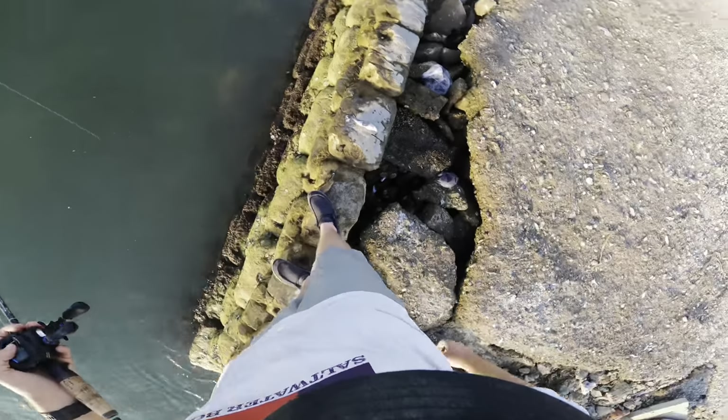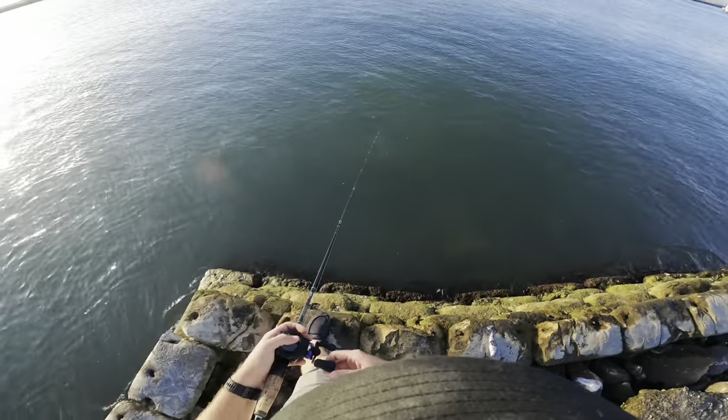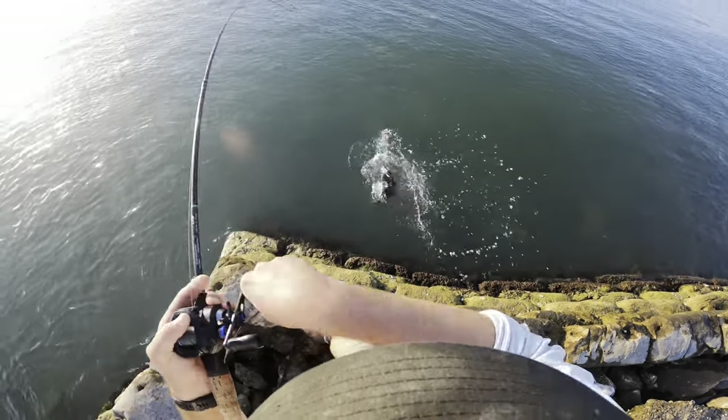Oh yeah, he's on there. I'm gonna step back. That was insane - I saw him come right up off the bottom. Let's go ahead and get this hook set. Nice one, nice big flounder!